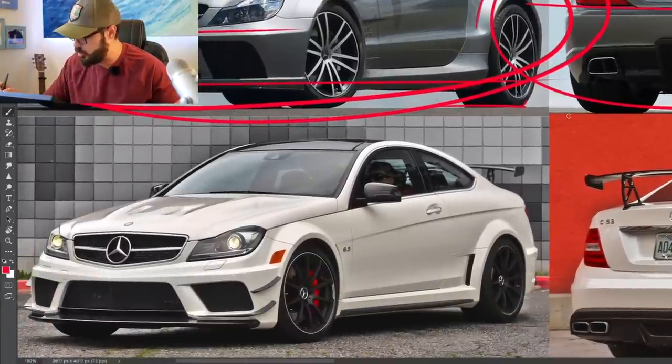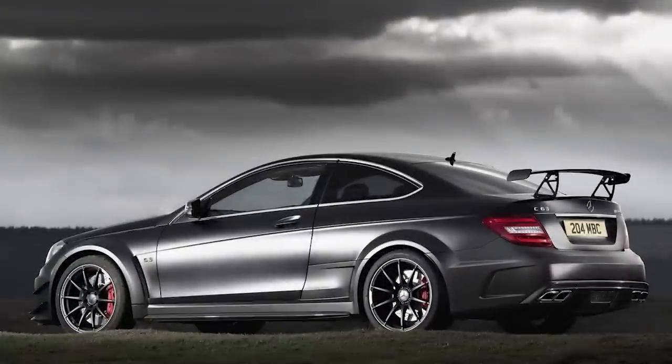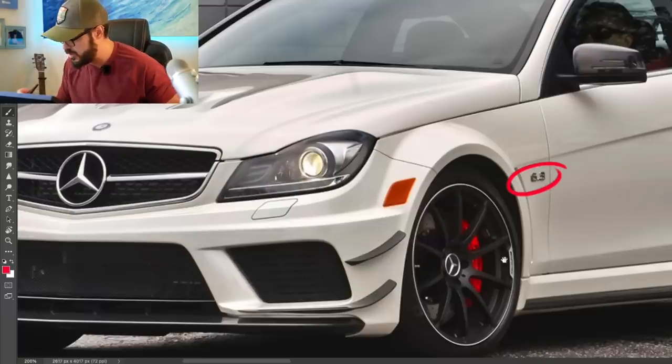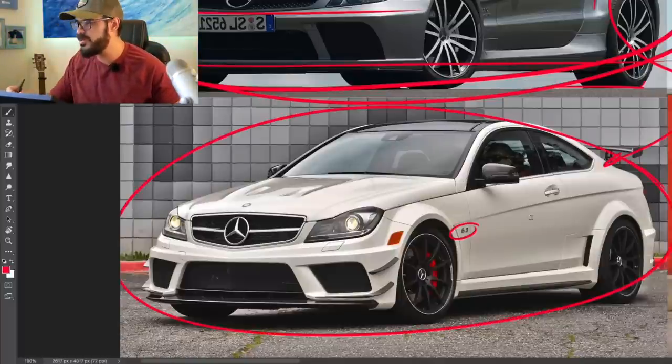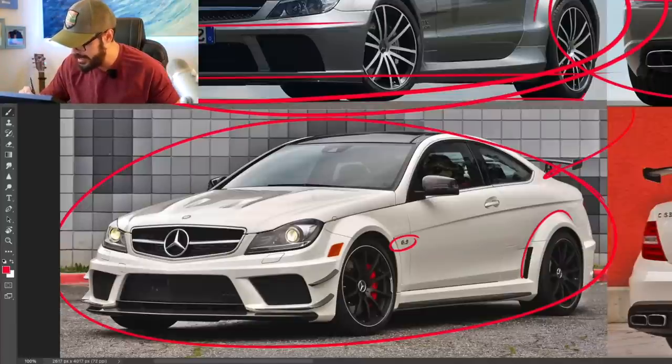Moving on to the 2012 C-Class — this is the C63 AMG Black Series. Still a V8 under the hood: 517 horsepower from a 6.3-liter V8, 0 to 60 in 4.1 seconds. The thing with the C63 is this is where I think the Black Series is starting to feel more like a body kit that's not as well integrated as the previous generations.